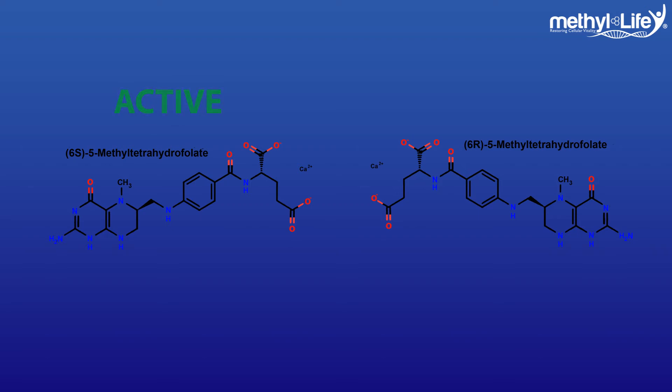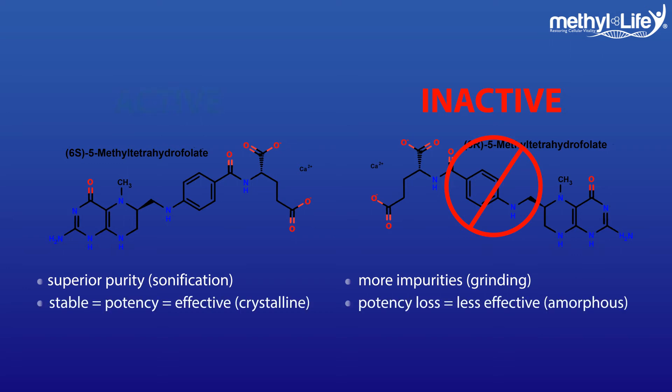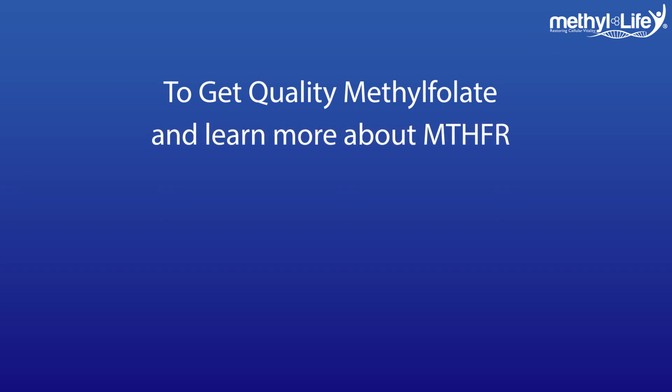But be sure you're getting a quality methylfolate that only has the active 6S isomer. Many products are offering cheap methylfolate because they also have the inactive 6R isomer contaminating their methylfolate, which can block up the folate receptors and not give you the health results you need. Some supplement versions of methylfolate are also much less stable, lowering the potency and significantly reducing the effectiveness of the nutrient inside your body. To get the highest quality methylfolate available today and find out more information about MTHFR, visit us at methyl-life.com.